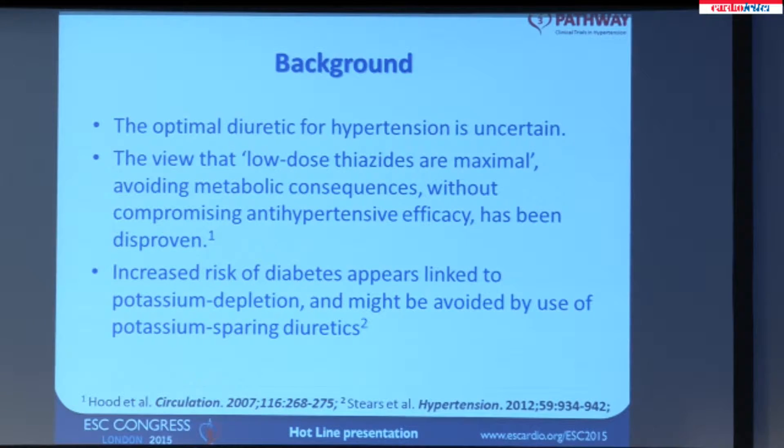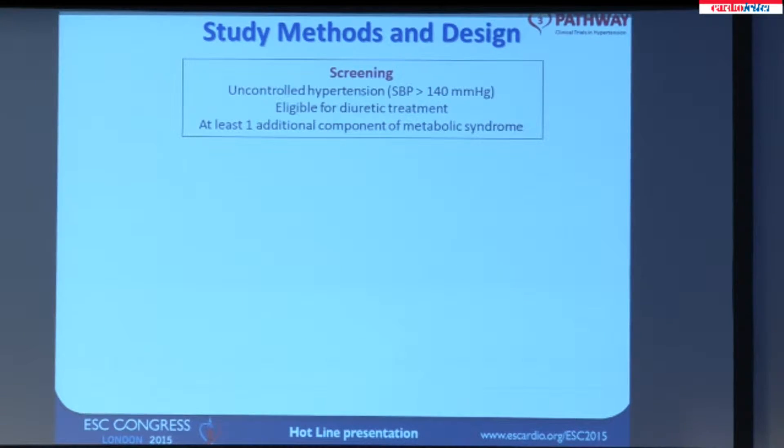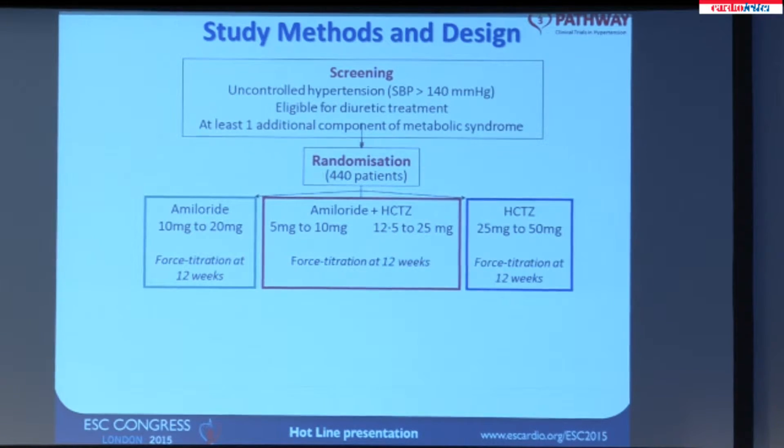The increased risk of diabetes has appeared to be linked to the potassium depletion which thiazide diuretics cause. The hypothesis has been around for a while but never tested: that the increased risk of diabetes could be avoided by use of potassium-sparing diuretics. In Pathway 3, we recruited patients with uncontrolled hypertension — with the difference from Pathway 2 that these patients were not yet taking a diuretic — and they had to have one additional component of the metabolic syndrome.